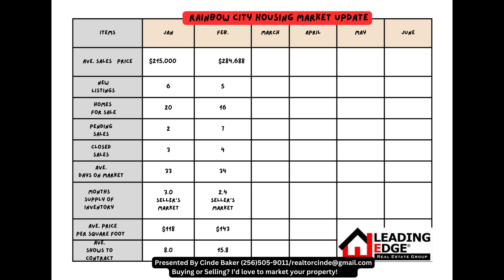Next, we're going to see how the Rainbow City housing market performed in February. The average sales price went up to $284,688. New listings went down to 5. Homes for sale went down to 16. Pending sales went up to 7. Closed sales went up to 4. Average days on market went up by 1 to 34. Month's supply of inventory is 2.4, so it's a seller's market. Average price per square foot is $143. And average shows to contract went from 8 to 15.8.